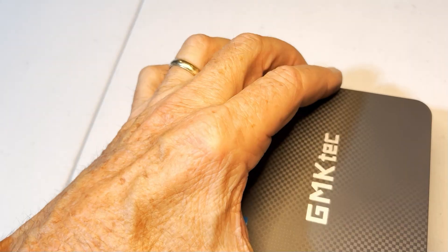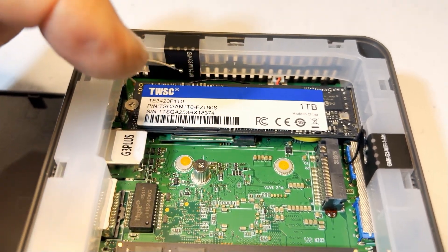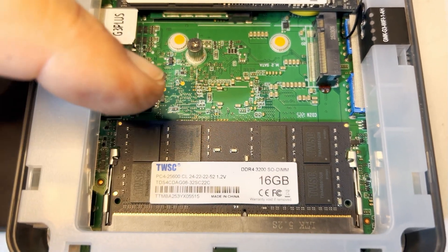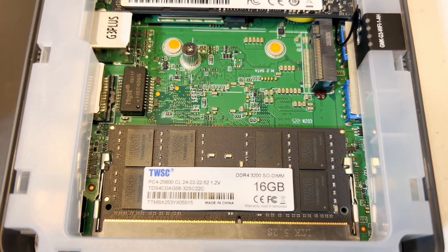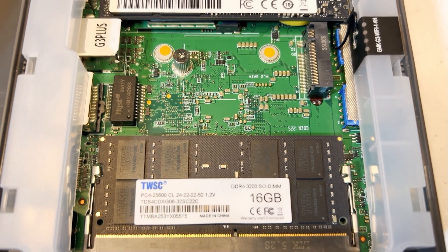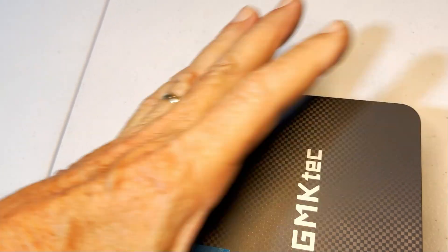Let's open it up and see what's under the hood. This right here is the 1 TB digital hard drive. This right here is the 16 GB RAM — I could probably change that to 32 GB if I wanted to, but I really don't need to. This thing's working great. Easy access, no screws needed. That's it.